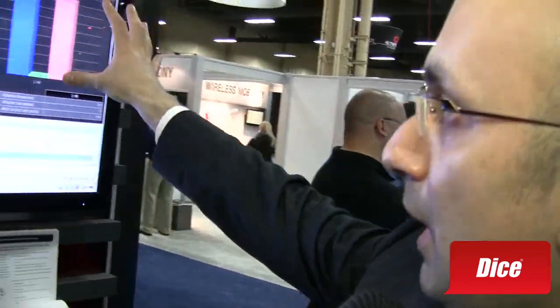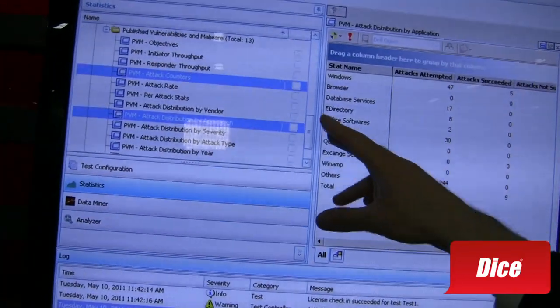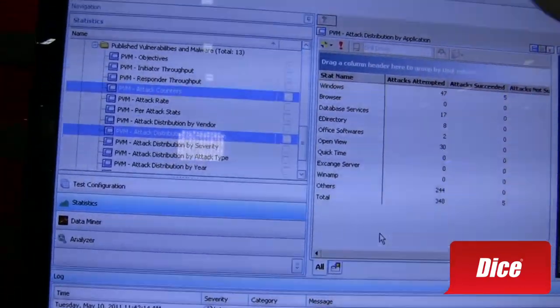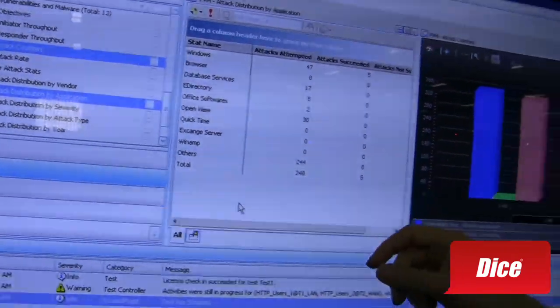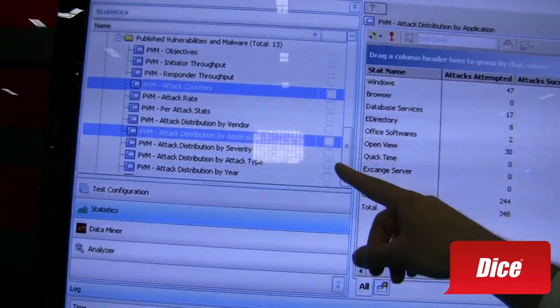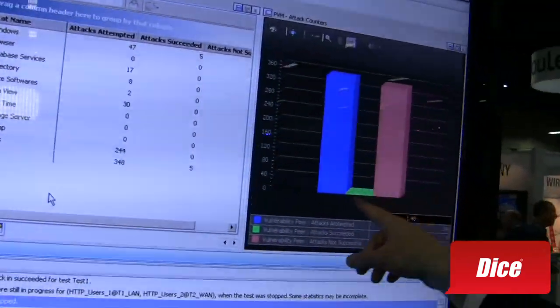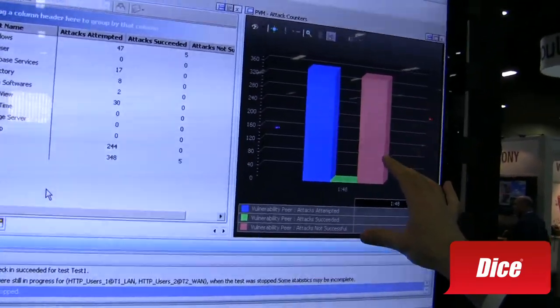Once I crank up the load on this thing, what do I see on the monitor? What you will see is effectively a number of attacks being generated against a next-generation firewall or any network perimeter security device. You can see a variety of attack counters, really boiling down to quantifying the security effectiveness of a given product.